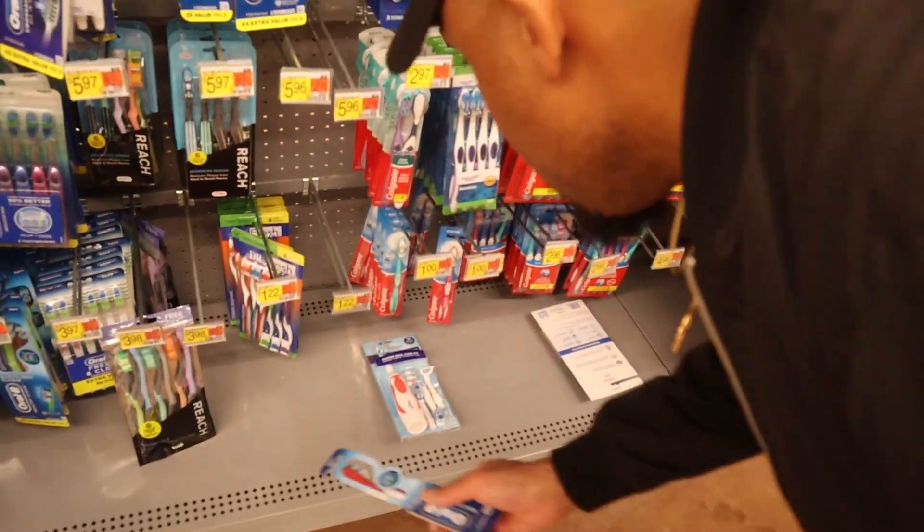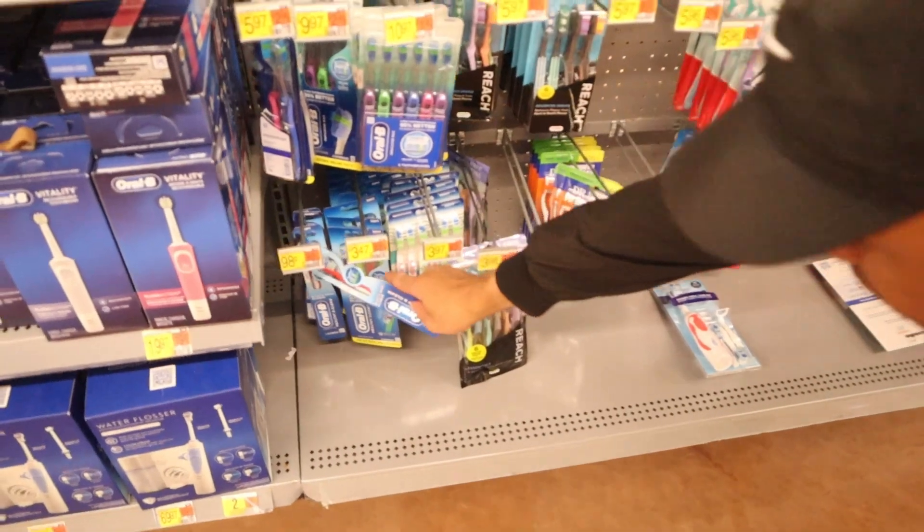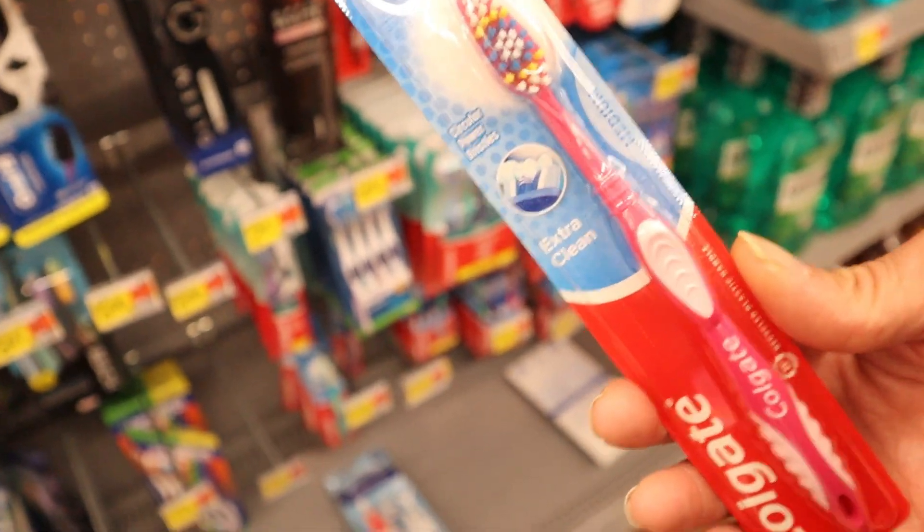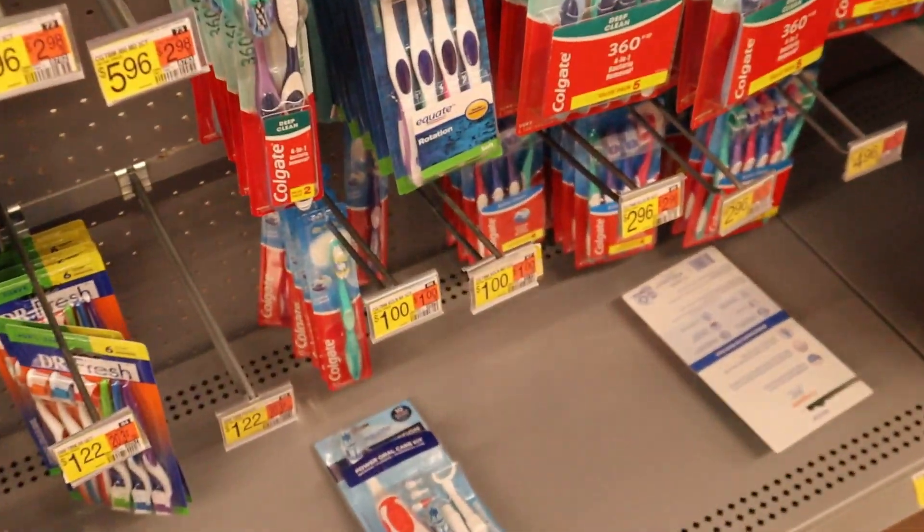Found a dollar Colgate right here. We're trying to find a cheap toothbrush — this one is $1. So we got this Colgate for $1. Alright, I'm back — I secured the bag.